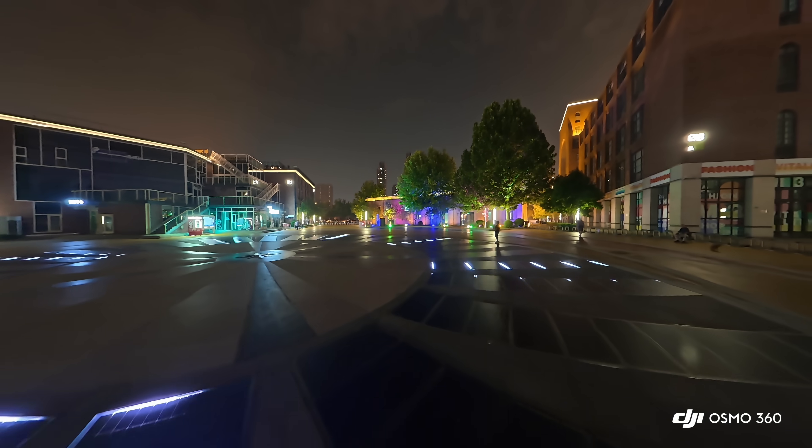Low-light situations reveal a major strength of the Osmo 360. Its sensor features 2.4 micron pixels paired with an f/1.9 aperture, drawing in more light than the X5 can manage. This leads to cleaner, less noisy frames in darker environments. Neon-lit streets and late-night videos held color and structure with less grain creeping in compared to the X5. Dynamic range performance extends that advantage further — the Osmo 360 holds on to highlights that the X5 tends to blow out, preserving detail in skies and bright reflections. Shadows also remain recoverable without introducing artifacts, creating a smoother balance across difficult lighting scenarios.